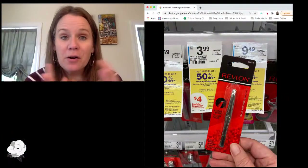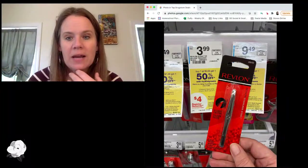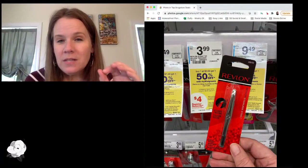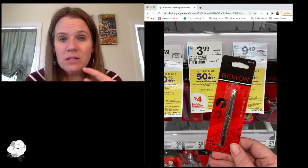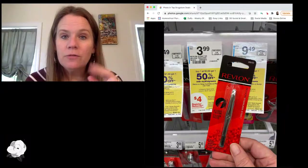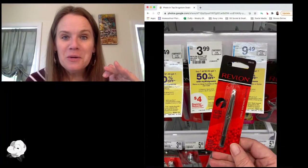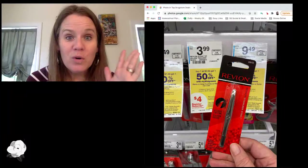Now we're switching to Walgreens and there are some fun deals. Starting with the top deals: Revlon and Almay are buy one, get one half off this week only. When you buy two, you're going to get a $4 reward. This includes Revlon beauty tools — tweezers in particular. They're buy one, get one half off, and you're getting back a $4 reward. In the end, you're going to get two tweezers for $1.99 after that $4 reward — about $0.99 a piece. I've seen them even cheaper in other stores, so go on the hunt.